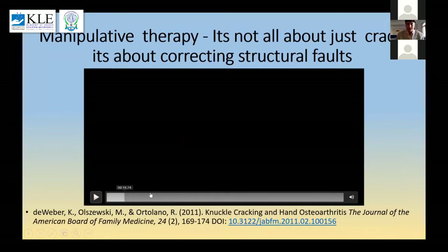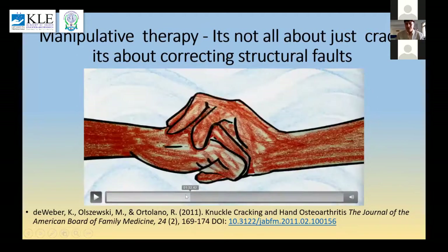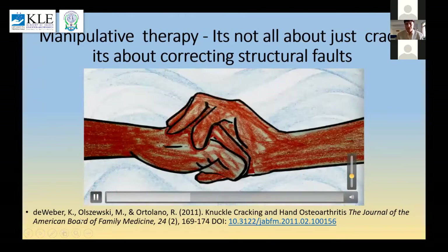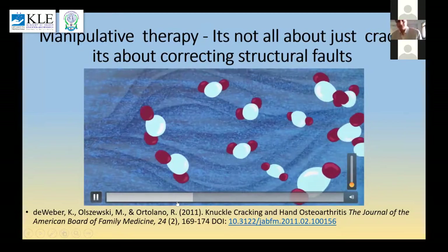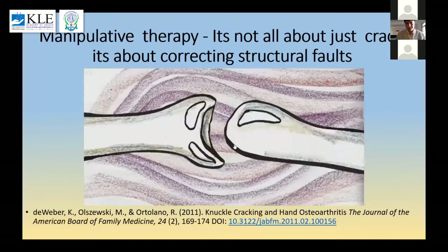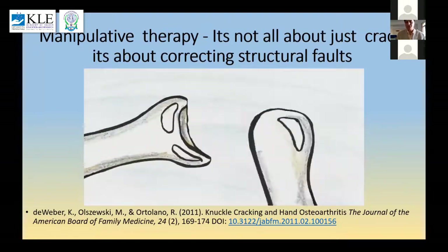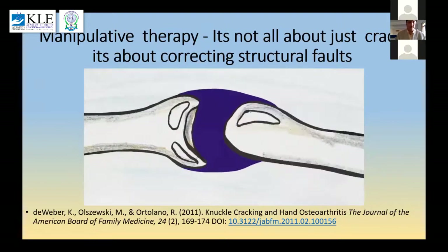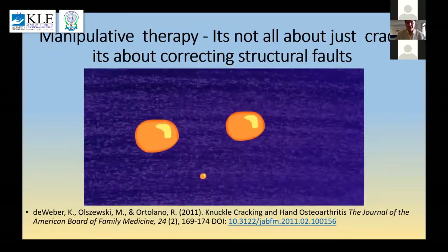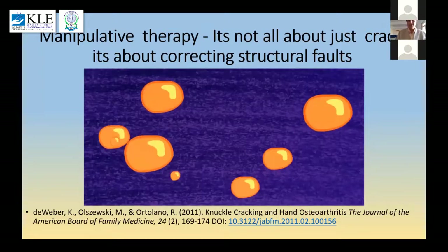It's been a thought process that everybody believes manipulation means you put a joint into position and there's a sound — just like cracking the knuckles. As you can see in this slide, this is the synovial fluid which is present in most of the joints we are treating. When we crack our joint, the space between the two bones increases and the gases dissolved inside the joint go into a low-pressure zone and pop out — very much like bubbles coming out when we open a bottle of soda.